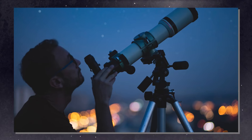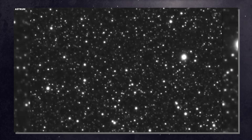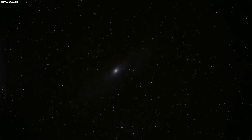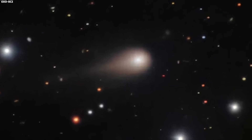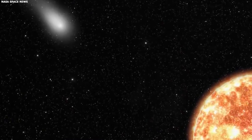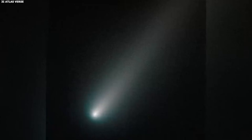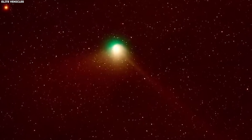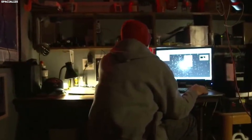Each observation adds a piece to the puzzle, and we need as many pieces as we can get before it leaves. So if you have access to a telescope, look. If you know someone with a telescope, ask them to show you. If there's an astronomy club in your area, go to a star party — see the interstellar visitor while you still can. 3i Atlas is brightening when it should be fading. Astronomers have theories, but theories need data, and the best data is coming in the next few days. December 19th is the closest approach, the critical phase, the moment when we get our clearest view. After that, it's gone. This is history happening in real time. Don't miss it.